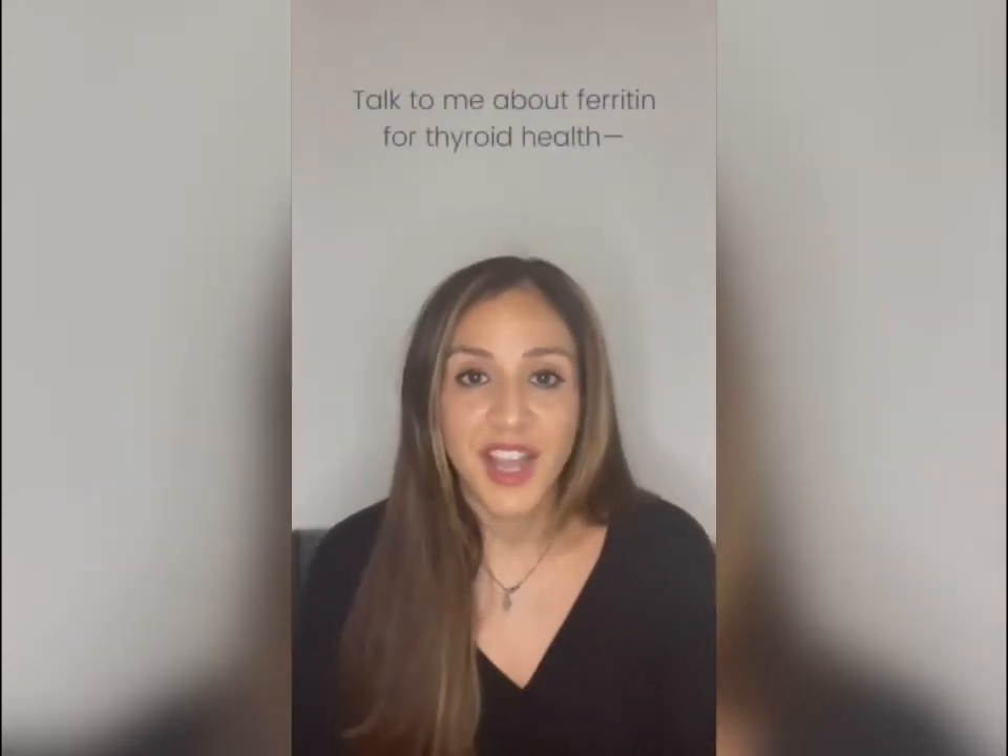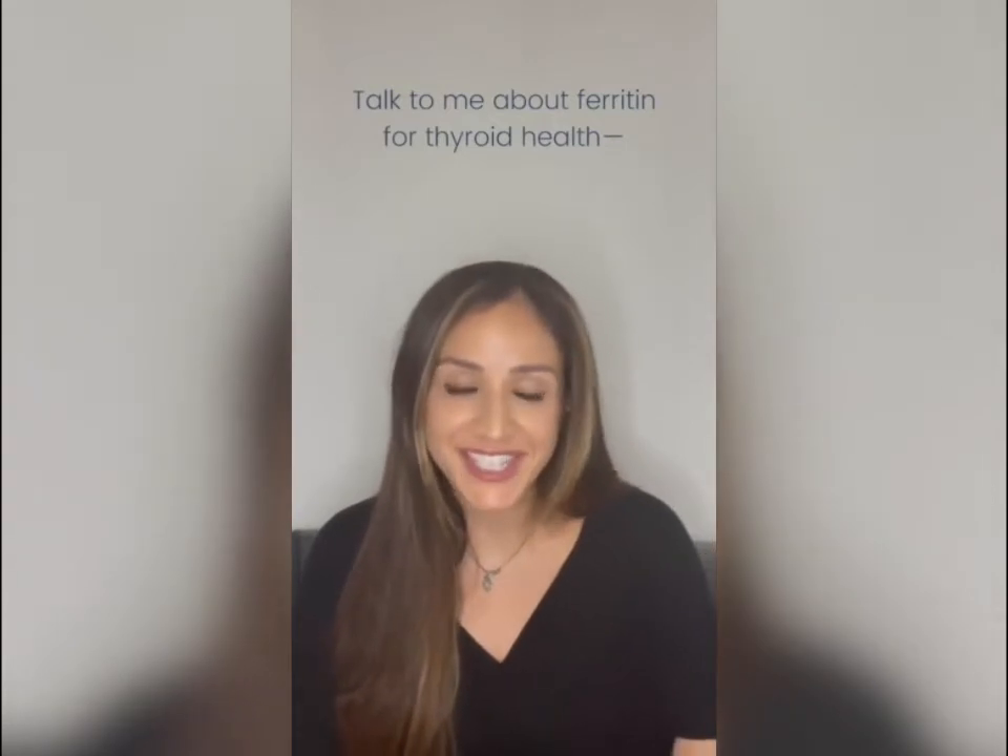On the topic of ferritin: ferritin is a measure of iron stored within the cells, and it's super important. Iron is necessary for thyroid hormone production, conversion, and cellular uptake so the hormone can be metabolically active. Optimal ferritin levels result in optimal thyroid hormone production. I can't tell you how many people are typically low — and when they reverse that, they feel so much better.